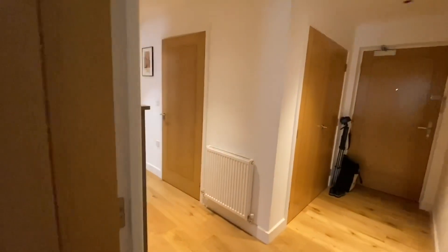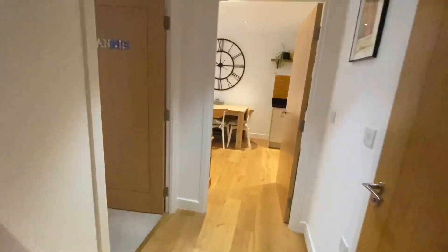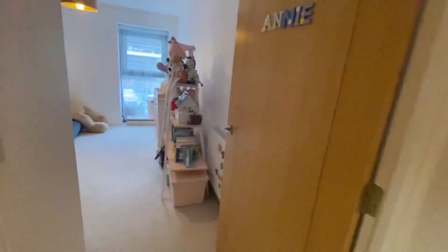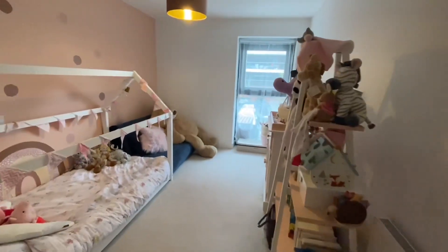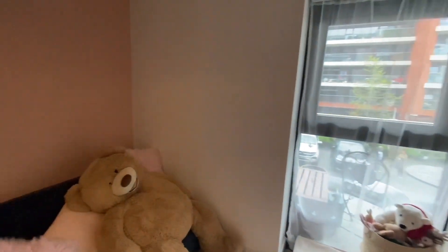Heading back through to the hallway, front door in front of us, bathroom to our right — and then we're going to head in to the second double room. Again, built-in wardrobes behind us and a fantastic room with a window over to the balcony.